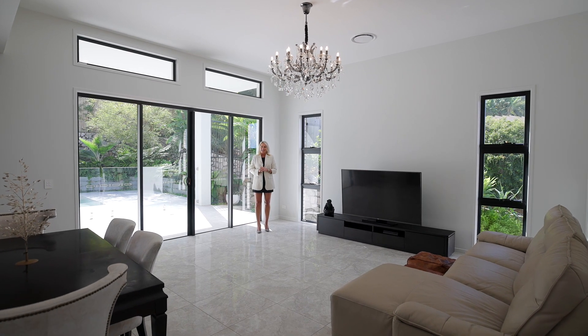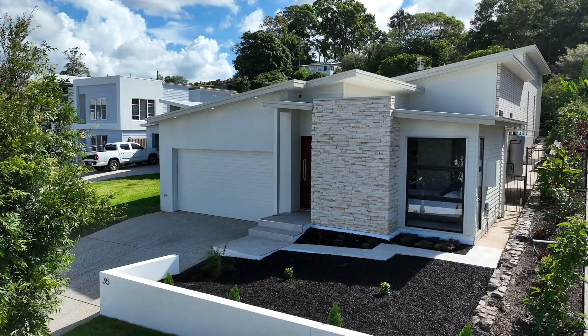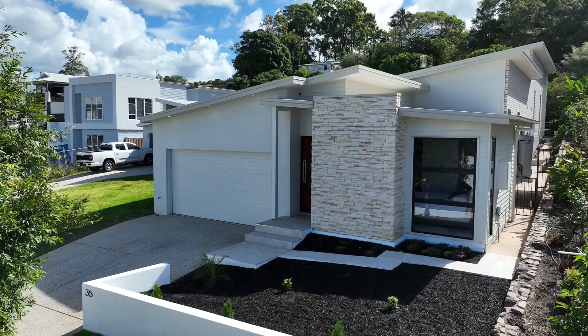Hi, it's Rachel Myers here from RayWired and I've got a magnificent new property hitting the market. Welcome to 35 Camelot Court in Bly Bly. This home is just amazing. I love every bit about it.